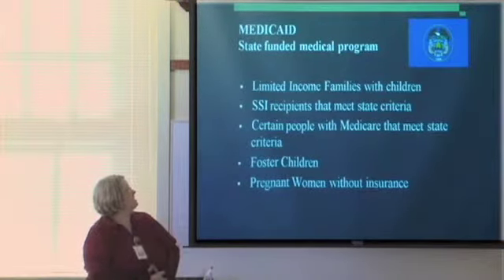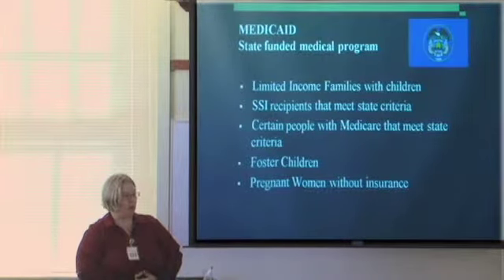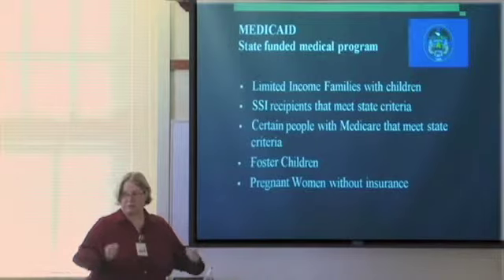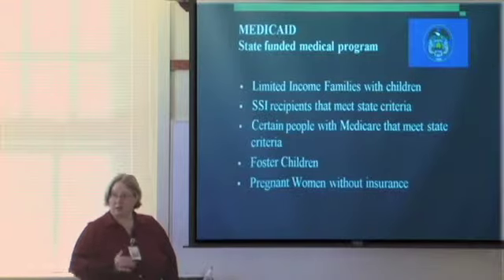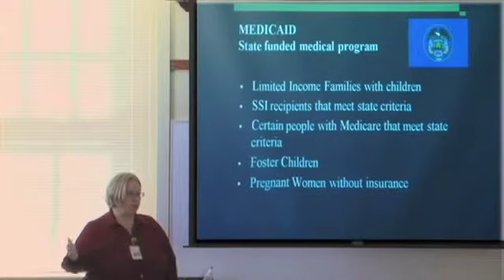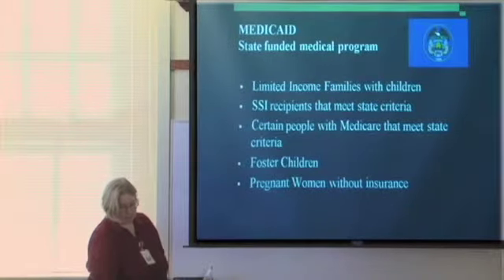Medicaid is a state-funded medical program based for families with limited income with children. If you are receiving supplemental income because you're disabled but haven't yet waited the two years to qualify for Medicare, you can sometimes get on state Medicaid. Pregnant women without any insurance are automatically entitled to Medicaid. Foster children will maintain Medicaid until they're 18, even if they've been placed in a home that has insurance.